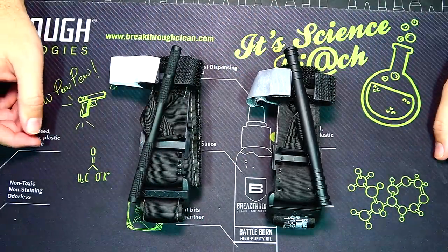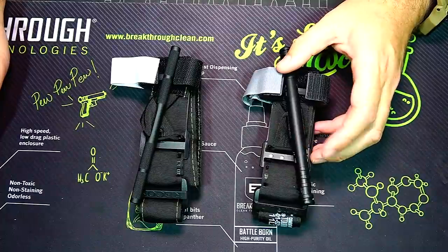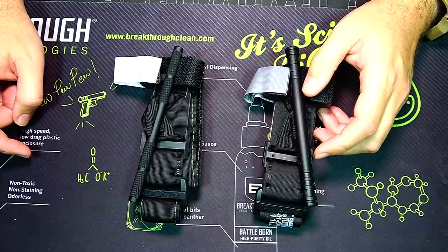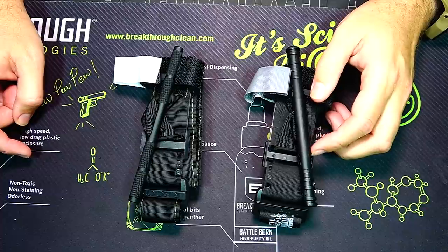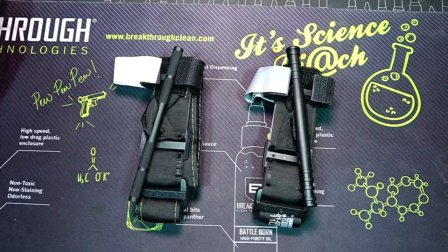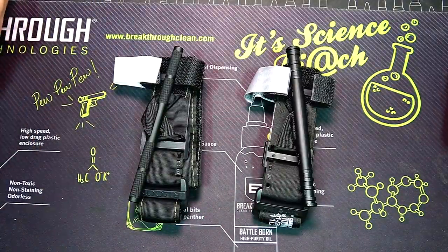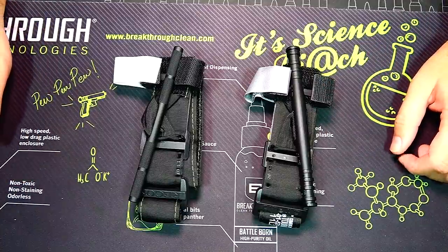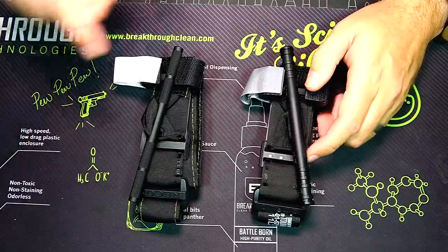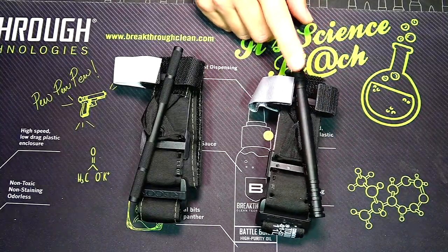With blood around things can get slippery, so I like that the Recon's windlass is metal, strong, and has knurling on the barrel. It's hollowed out in the middle to keep weight down. The CAT 7's windlass is significantly thicker but made out of plastic — however, this polymer is extremely strong and proven durable. The Gen 7s also have ribbing around the ends of the windlass so you can get a good grip and twist.